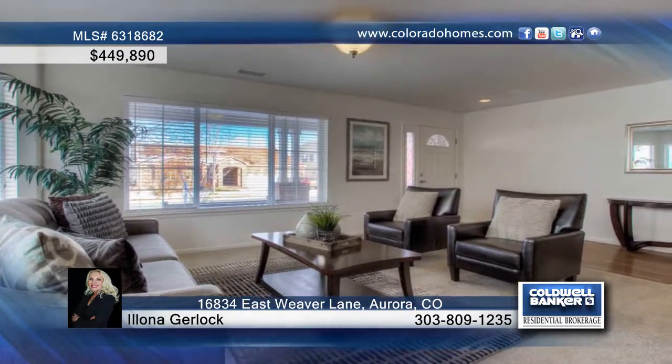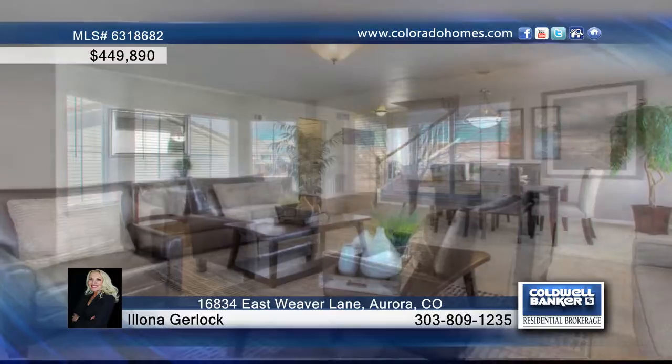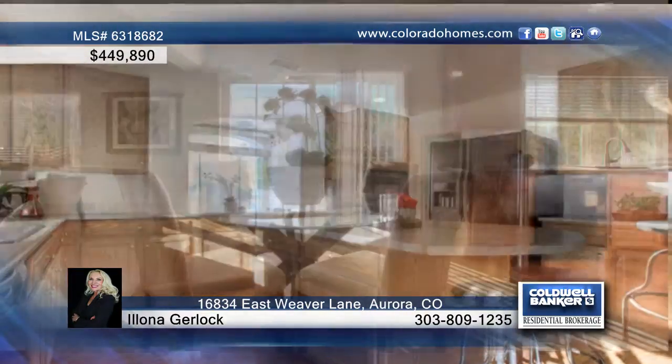You don't want to miss this rare three-story, three-bedroom, four-bath home. You'll love the formal living and dining rooms, and the eat-in kitchen is equipped with an island and ample counter space.